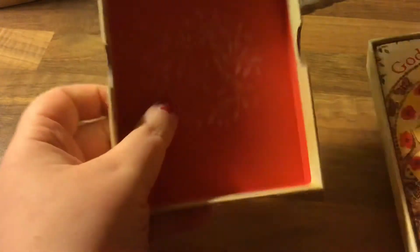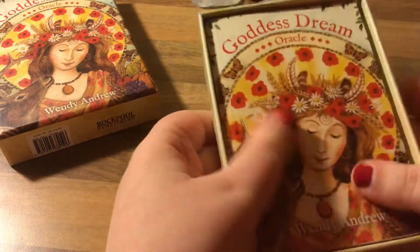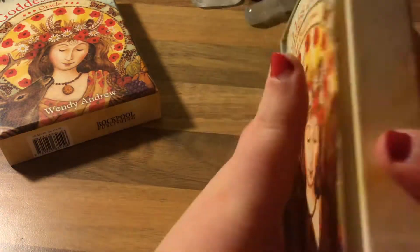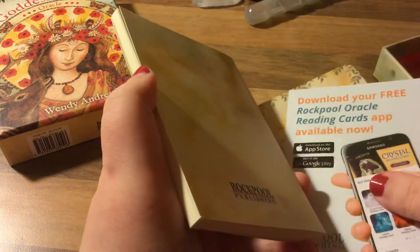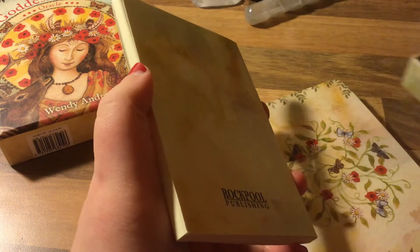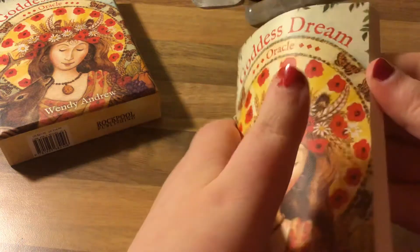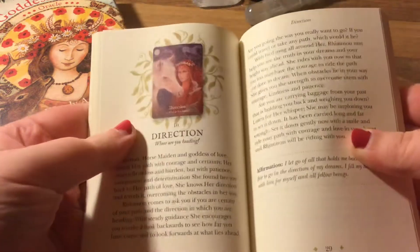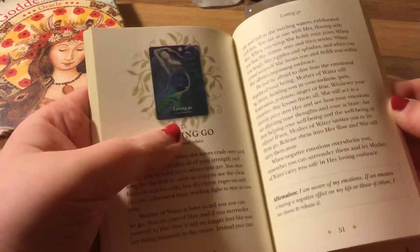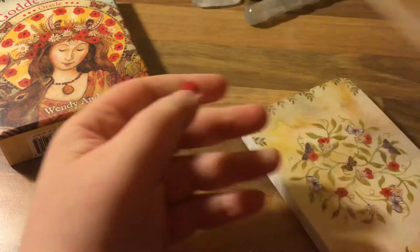Oh wow, look at that! I can't describe that wrapping — it's interesting. Oh look at this! The book even has this weird crisscross texture on it and it's nice. Oh, it's in full color — so the book is in full color, that's gorgeous! It's published by Rock Pool Publishing.